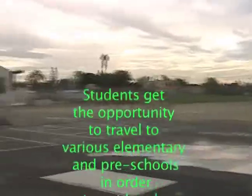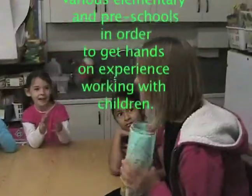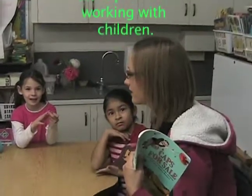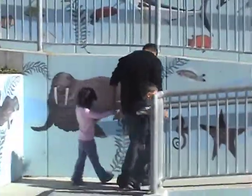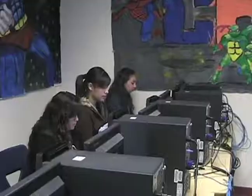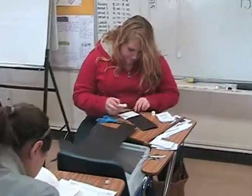Students get the opportunity to travel to various elementary and preschools in order to get hands-on experience working with children. CHS offers the program ROP Teaching and Child Development. The ROP program provides career paths for students, and this sequence focuses on careers in teaching and working with children.